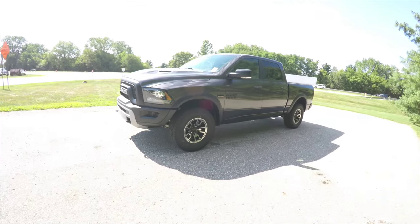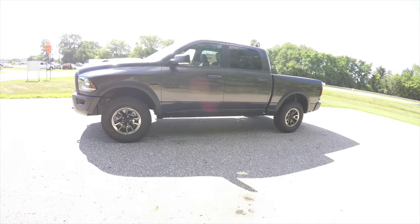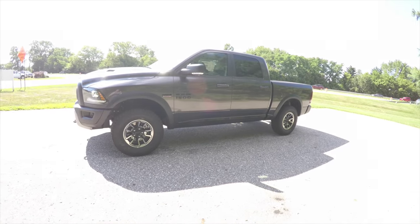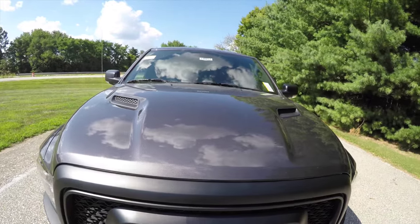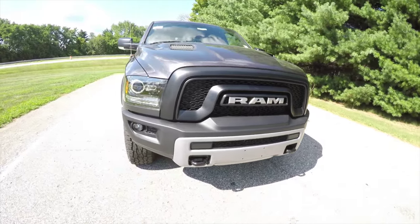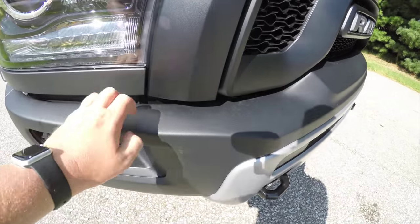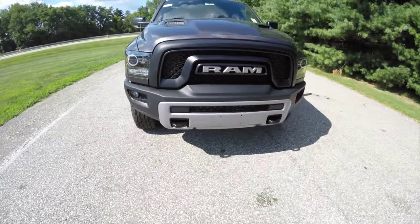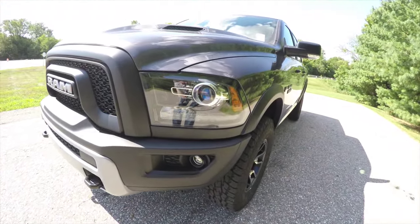This RAM is in granite crystal clear coat metallic with the red and black vinyl and cloth embossed tread interior. Some exterior features include the vintage snorkel hood, the new RAM grille, projector LED fog lamps, and a steel bumper with tow hooks.